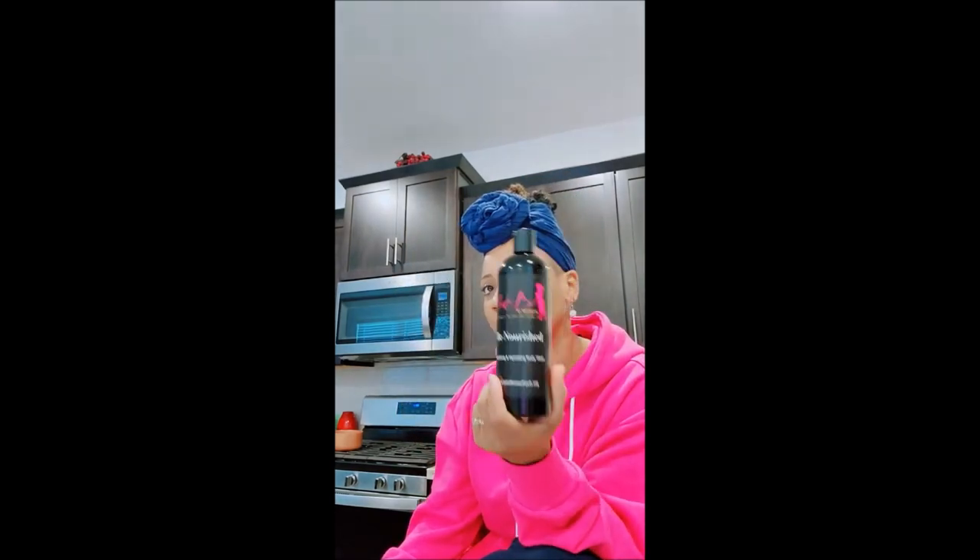I have one for men and one for women. The active ingredient inside this body wash is the world's most powerful antioxidant. This body wash has a plethora of magnesium inside of it to soften your skin, to hydrate your skin, to nourish your skin.